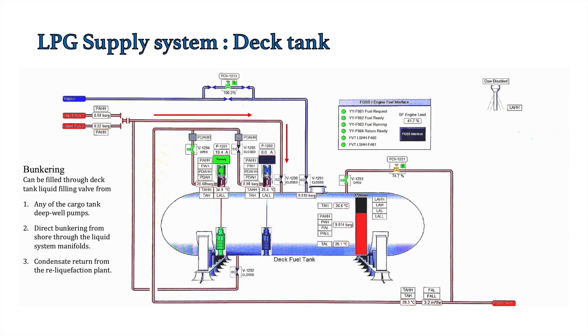In the non-insulated case, it won't be possible to fill the deck tank using cargo deep well pumps, because their discharge pressure is only 7 to 8 bar. The solution is to depressurize the tank using the vapor valves, bringing the pressure down to around 3 to 4 bar, and then filling it with the cargo deep well pumps.